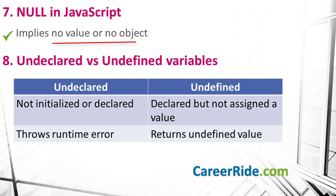Question number 8: what is the difference between undeclared and undefined? Undeclared variables are those that are not initialized or have not been declared — if you try to get the value of an undeclared variable, you encounter a runtime error. While undefined variables are those that have been declared in the program but have not been assigned any value. If you try to get the value of an undefined variable, an undefined value is returned.